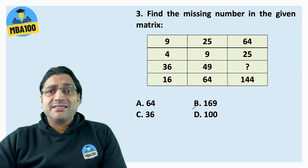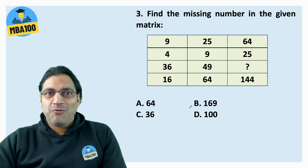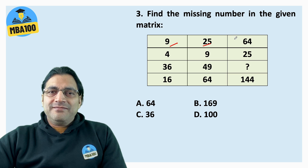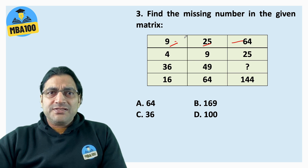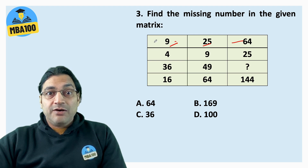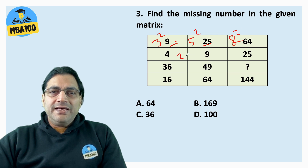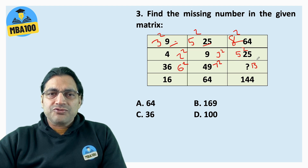Find the missing number in the given matrix. Look here: 9, 25, 64. This is 3 squared, this is 5 squared, and 5 plus 3 is 8, so this is 8 squared. Similarly, this is 2 squared, this is 3 squared, 3 plus 2 is 5, so this is 5 squared. Then 6 squared, 7 squared — so this has to be 13 squared. That is your answer.